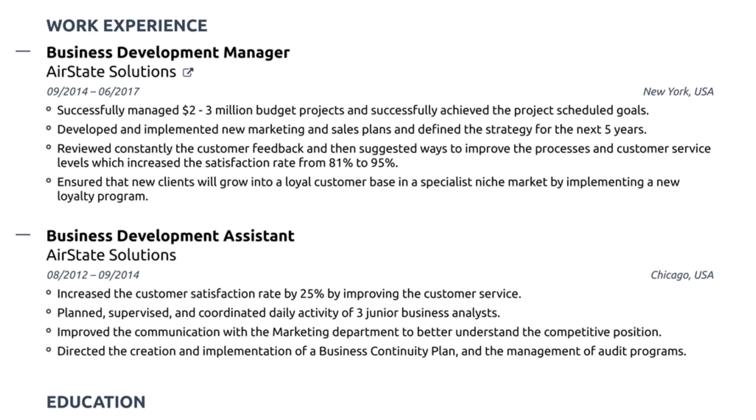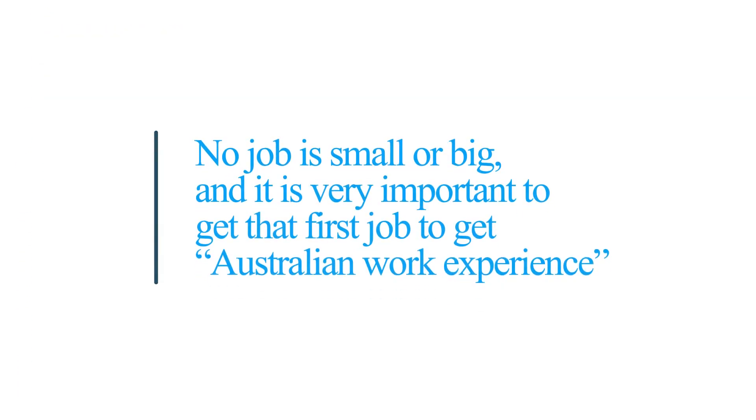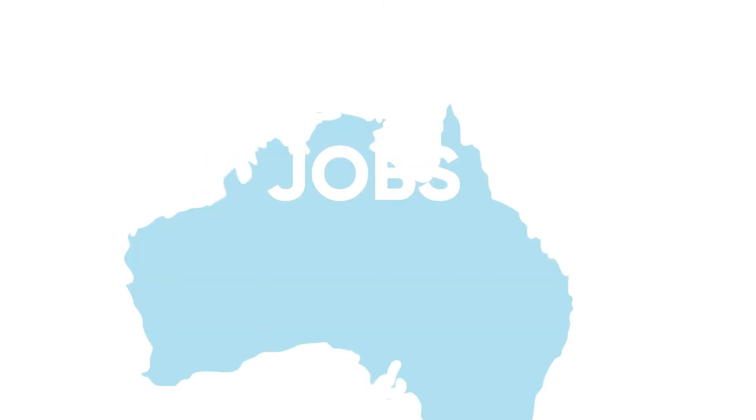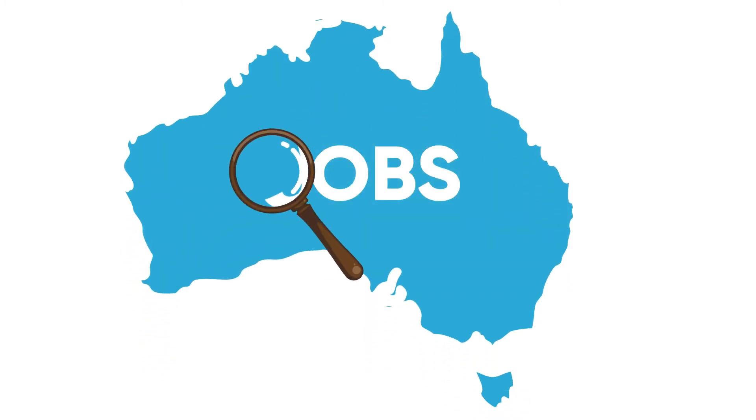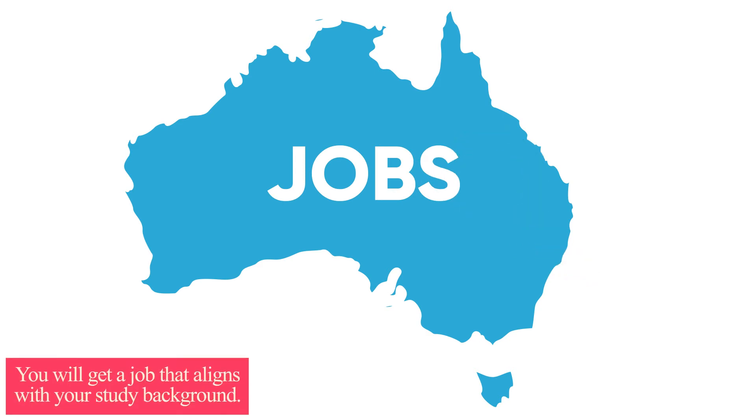Always make sure your CV or resume is up to date and start looking for potential job opportunities. Remember, no job is too small or too big — it is very important to get that first job to gain Australian work experience. Australia is a country with lots of job opportunities, so sooner or later you will get a job that aligns with your study background.